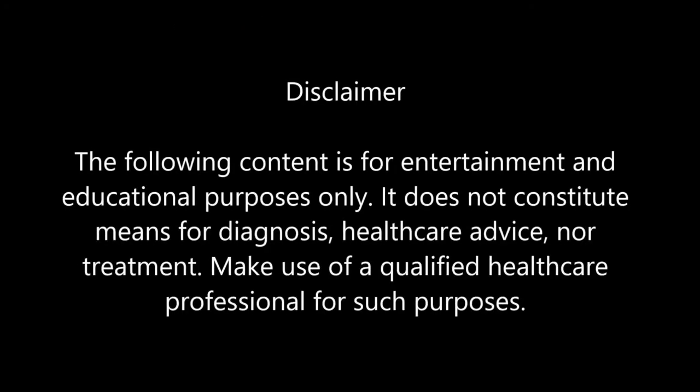The following content is for entertainment and educational purposes only. It does not constitute means for diagnosis, healthcare advice, nor treatment. Make use of a qualified healthcare professional for such purposes.